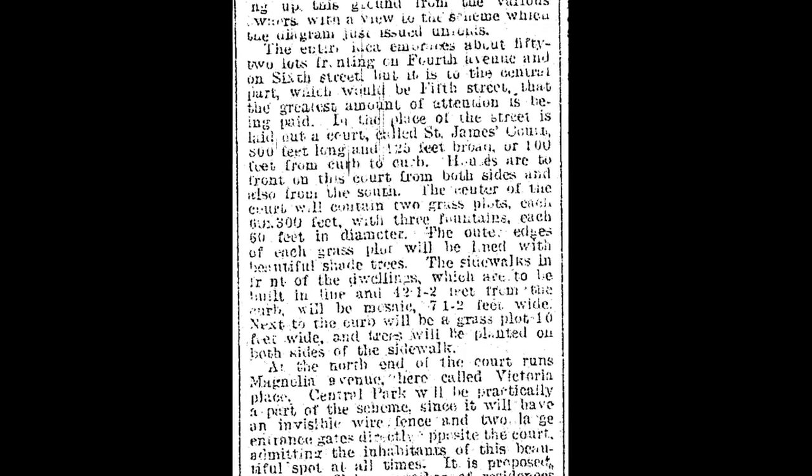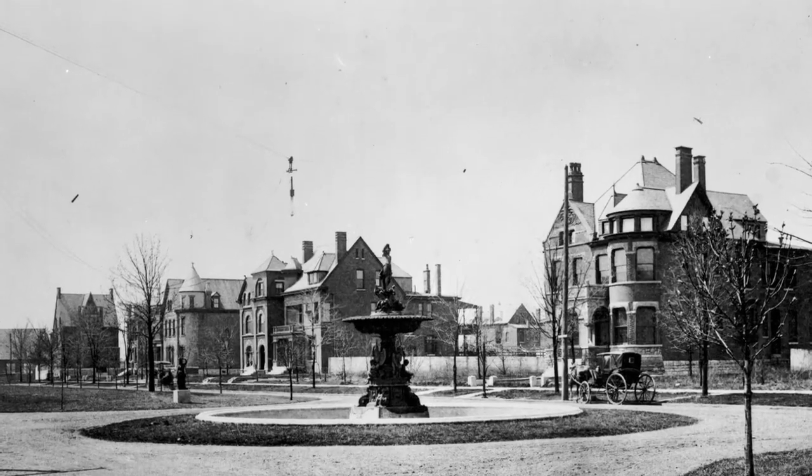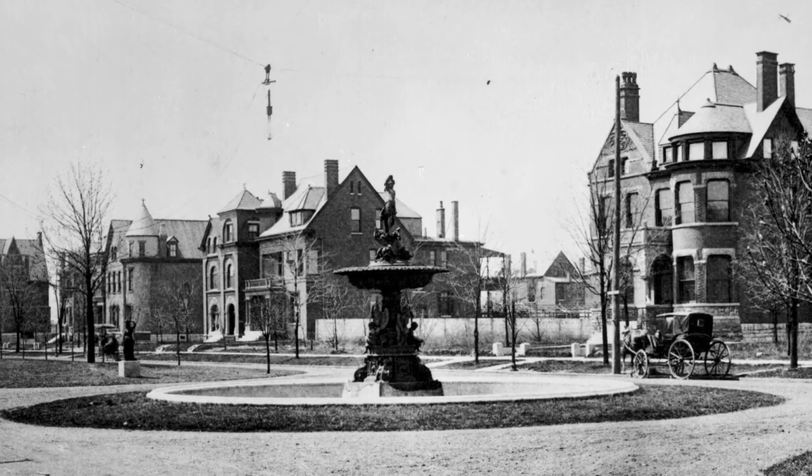Mr. Slaughter originally conceived of three fountains for the court, but eventually one fountain and two lions were decided upon. Although it's generally said that the fountain came from either London or the J. L. Mott Company of Brooklyn, neither of these is quite correct.